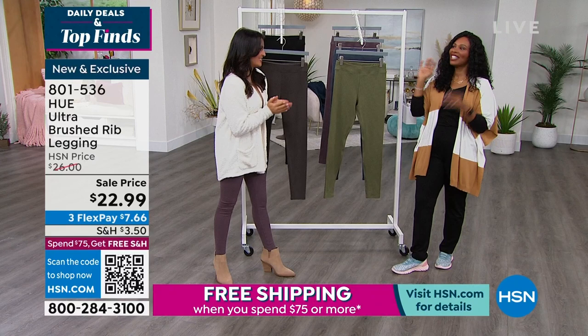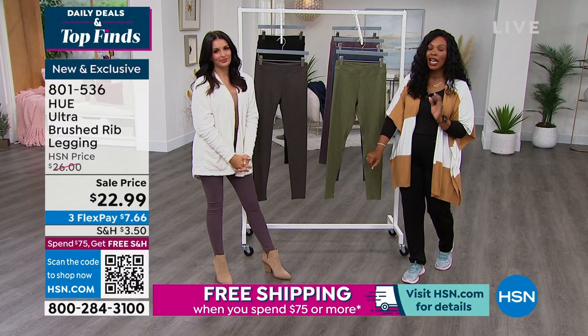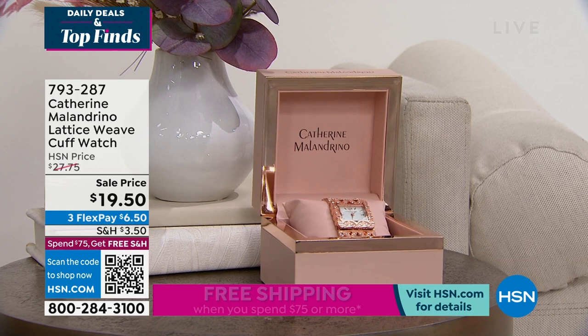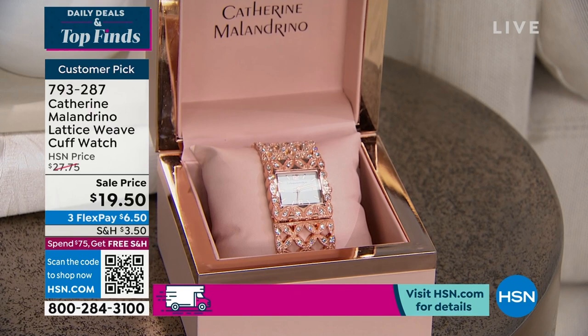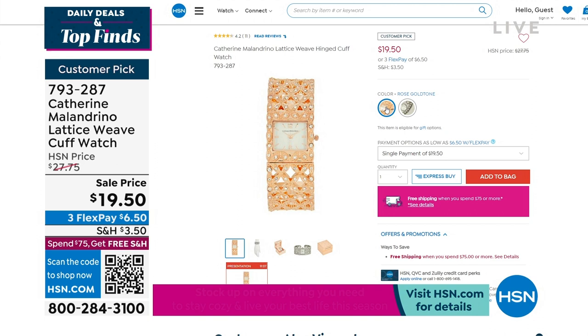You can keep shopping. Do not miss out on these leggings — 801-536 is the number. Coming up in about 20 minutes, Catherine Malandrino brings us the Lattice Weave Cuff Watch. We've got it in silver tone or gold tone or rose tone for less than $20. The silver tone is still available and the rose gold is still available. So this is your opportunity to get it today for less than $20, on Flex Pay for just $6.50, if you want a really dressy, beautiful, elegant watch. We'll give you a full presentation coming up.